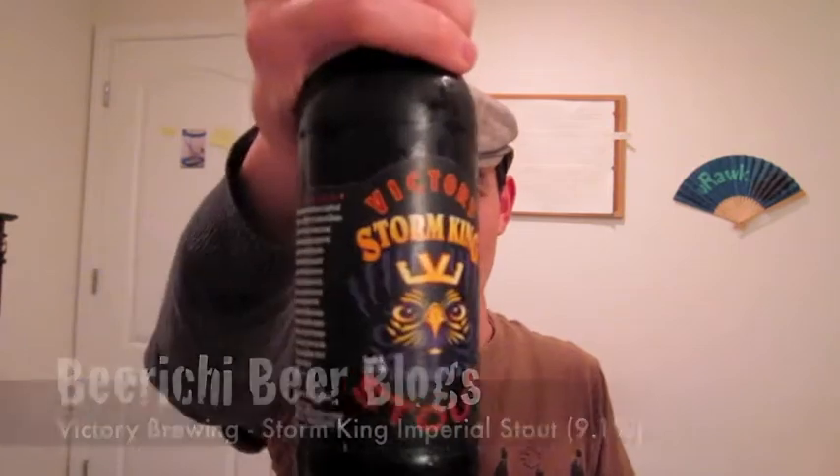Hey Beertubers! Tonight's beer blog is going to be on an Imperial Stout by Victory Brewing, and that is going to be the Storm King.